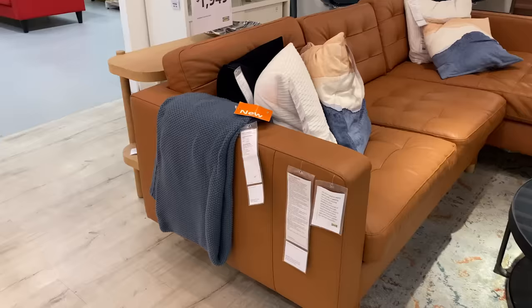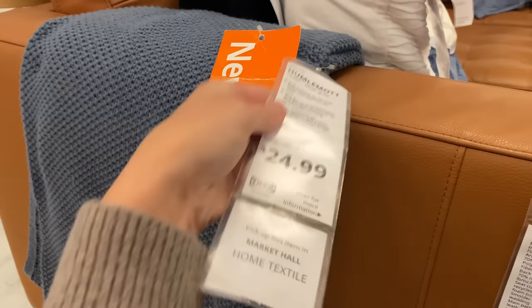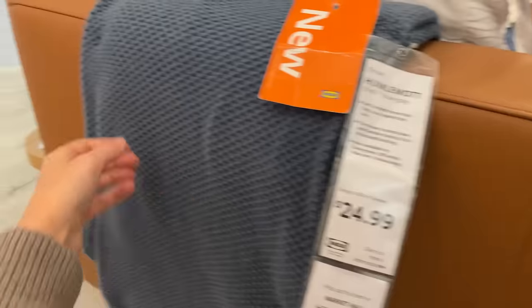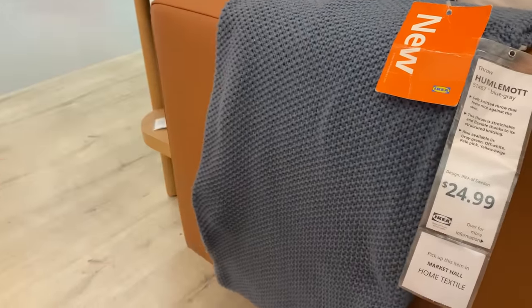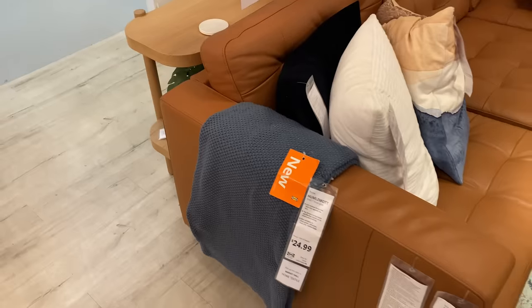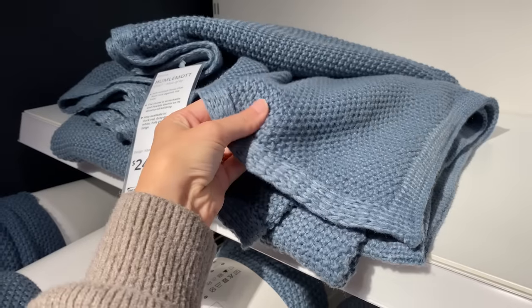I love the mix of warm and cool tones. This new knit throw blanket really complements a leather sofa. I love the texture — it's really cozy. It's just $25 and it has such a muted blue tone so it's not super vibrant. You can add color into your space without it being overpowering.